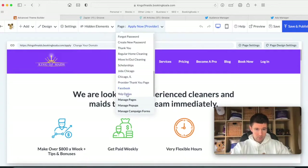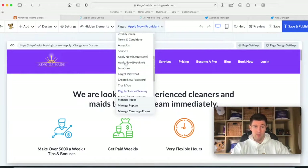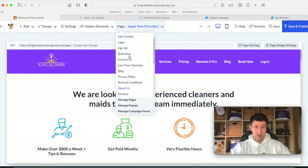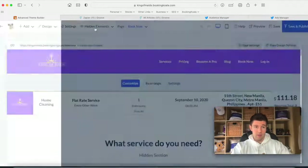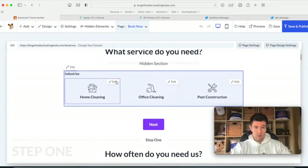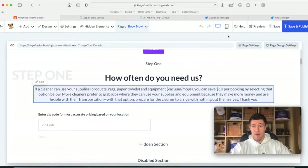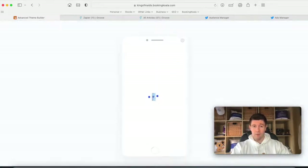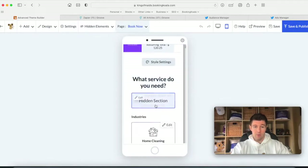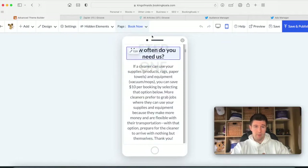We also have a thank-you page where you can track all your bookings — again, great if you're running ads. And if you want to adjust your booking form, you have everything in one place. You can quickly click on stuff to change whatever you need — the names, hide certain things on mobile while keeping them visible on desktop. That level of flexibility was really important when we were building this out.